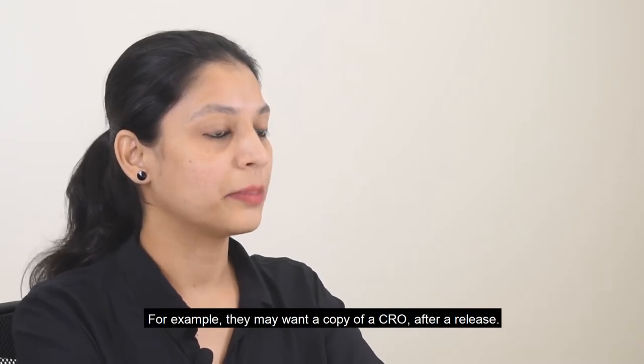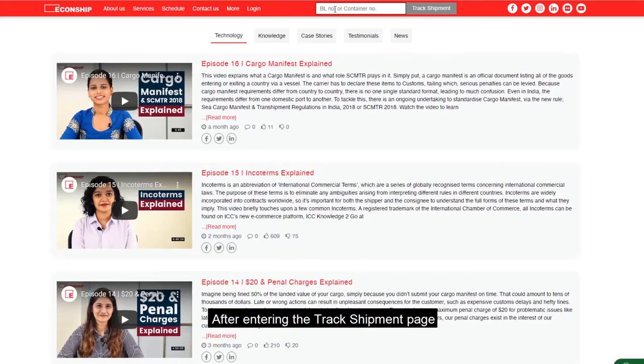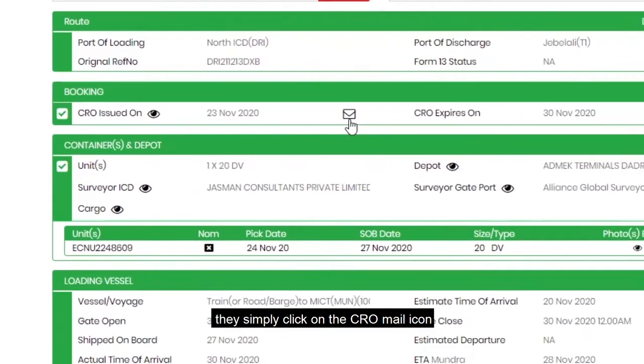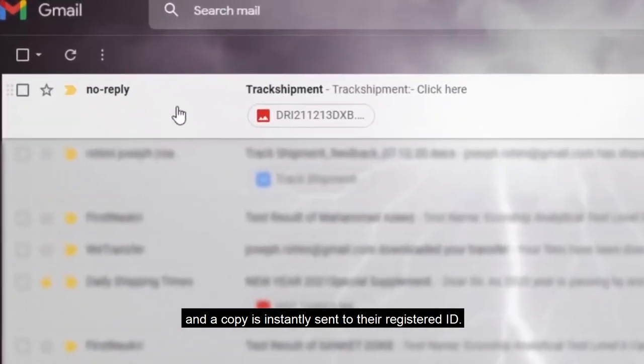For example, they may want a copy of the CRO after a release. After entering the Track Shipment page, they simply click on the CRO mail icon and a copy is instantly sent to their registered ID.